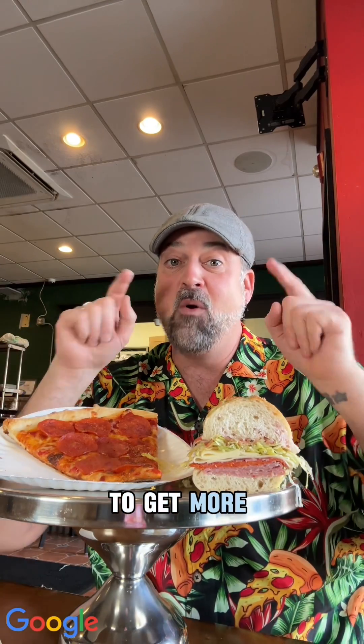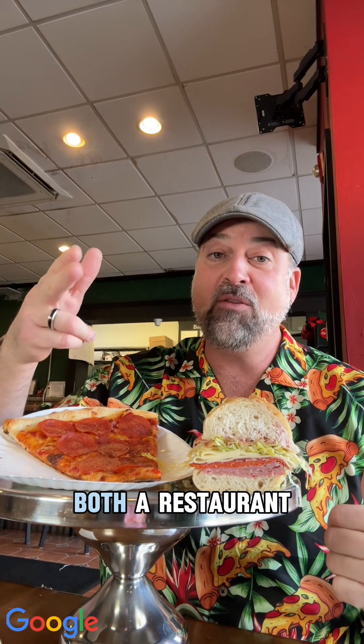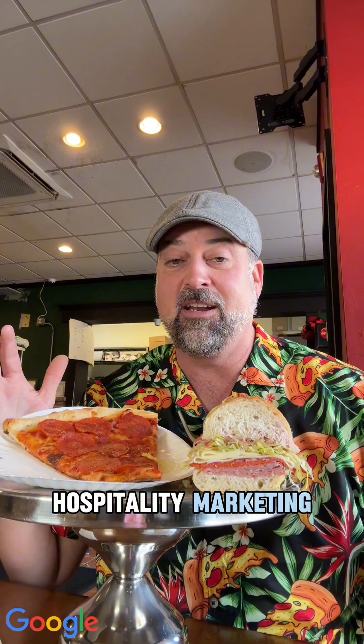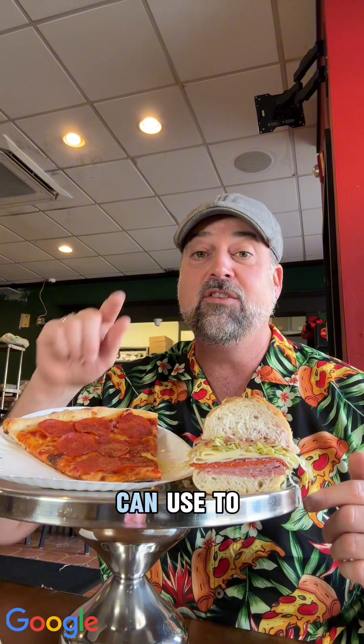Want a quick and easy way to get more direct online orders for your restaurant? My name is Rev Ciancio and I'm both a restaurant owner and a hospitality marketing consultant. I'm working with Google to tell you about features that your restaurant can use to grow your business.